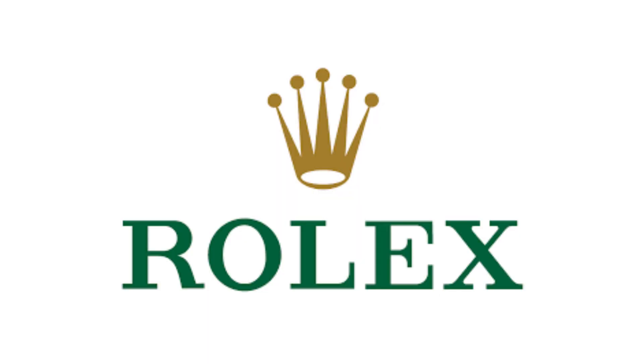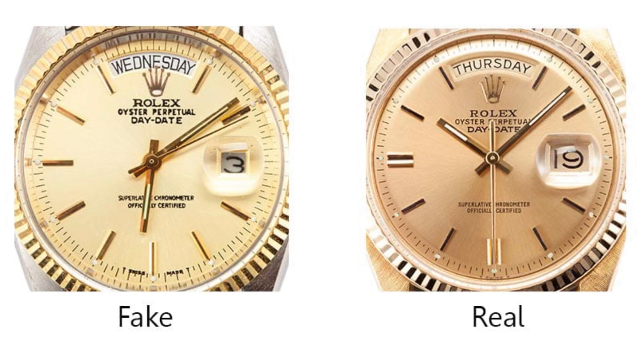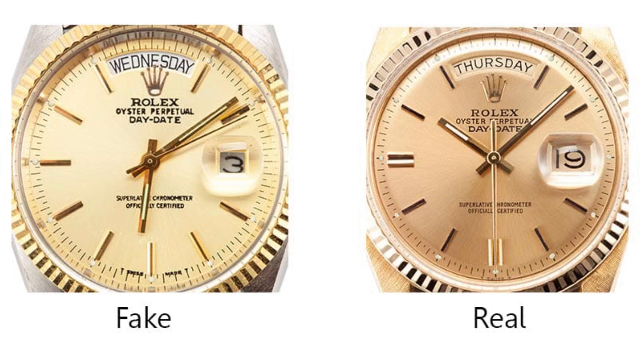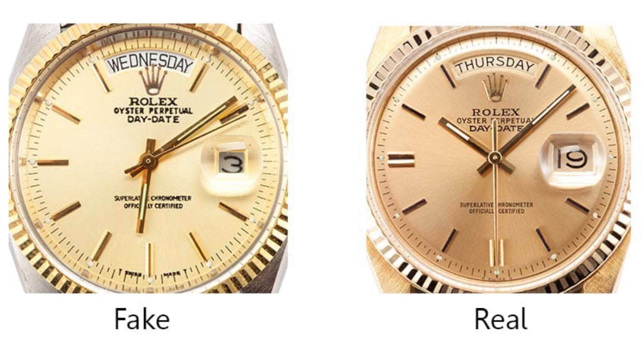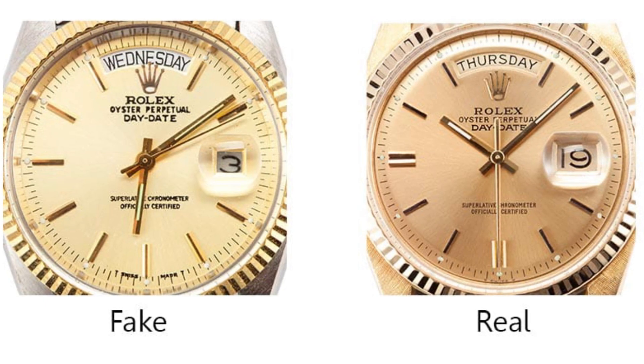Typically when we think fake watches or counterfeit watches, we immediately think Rolex, because Rolex does have one of the largest counterfeit markets ever. I think that's because Rolex really does have the largest brand equity when we're looking at watch manufacturers as a whole. Here's an example of a fake Rolex president with a fake dial — but more likely than not, this is just totally counterfeit. Not only the dial is fake, everything else about that watch is also fake.